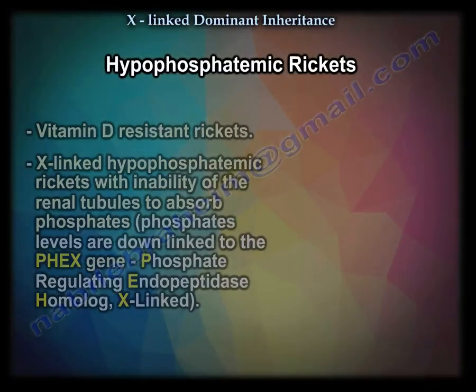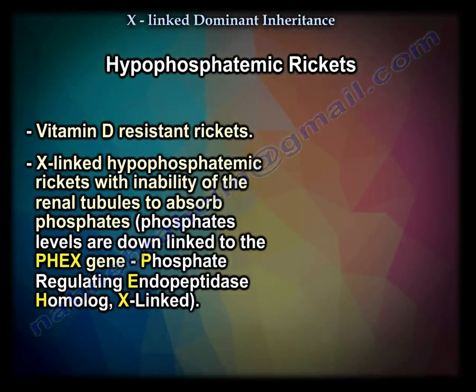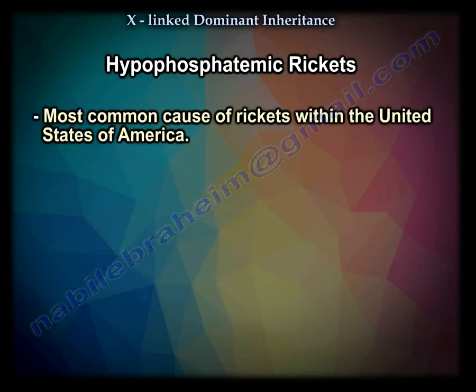Hypophosphatemic rickets is important — I have not seen an exam that doesn't include it. It is a vitamin D-resistant rickets, X-linked hypophosphatemic rickets, with inability of the renal tubules to absorb phosphate. Phosphate is low, linked to the PHEX gene found on the X chromosome. It is the most common cause of rickets in the United States.